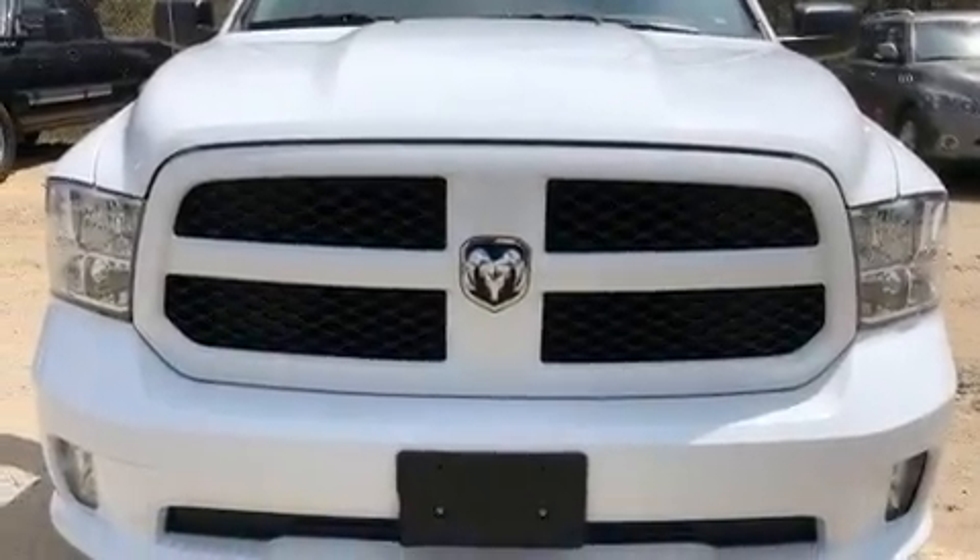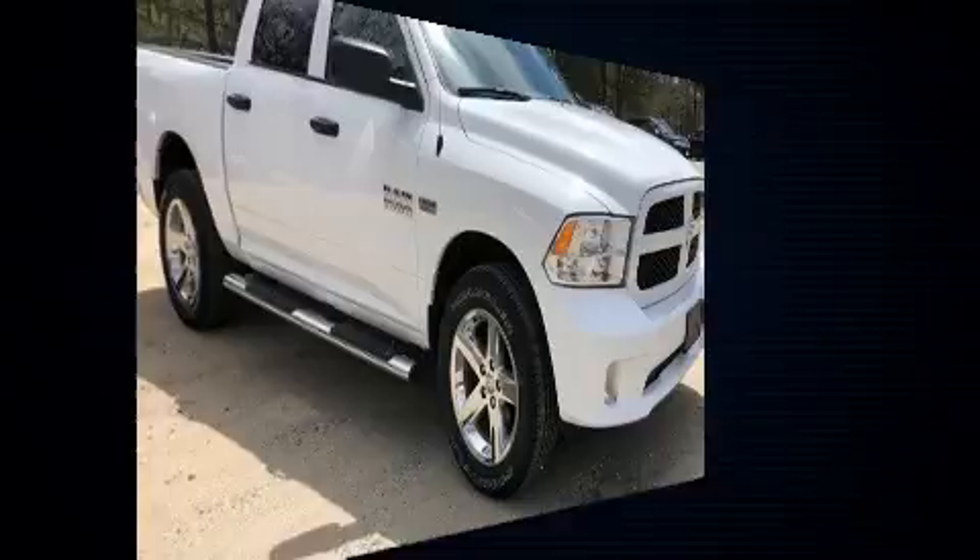Take command of the road in the 2017 Ram 1500. This four-door, six-passenger truck still has fewer than 30,000 miles.